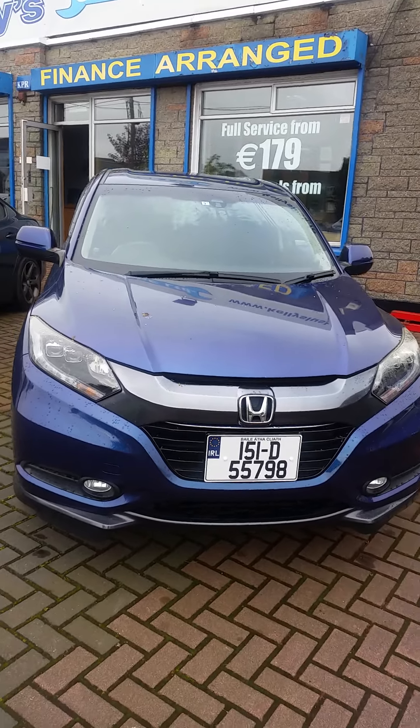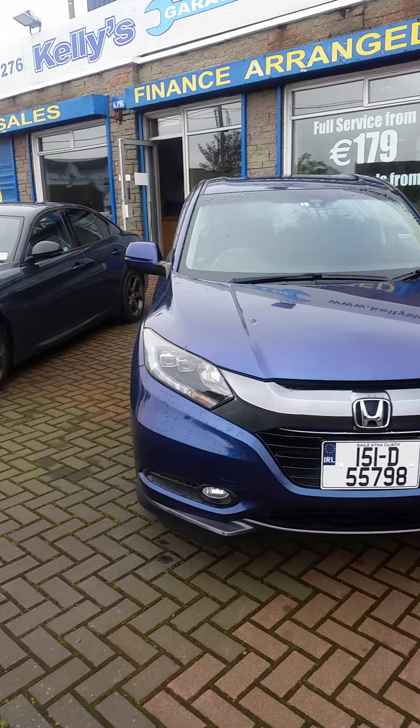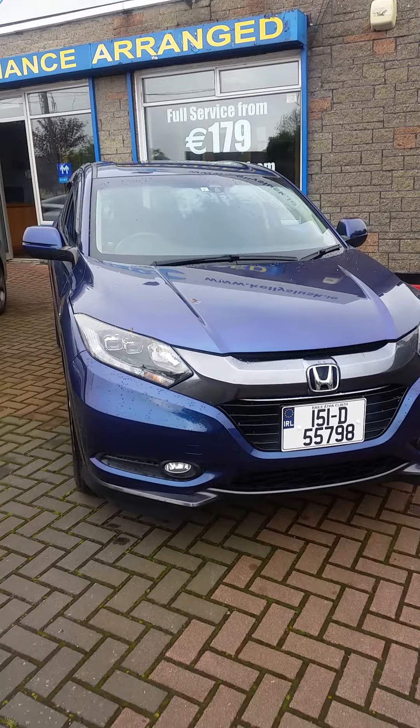Hi, it's Paul here from Kelly's in Lusk and this morning I'm showing you our 151 Honda Vizel. It's a Japanese import — the equivalent to the Irish Honda HR-V.